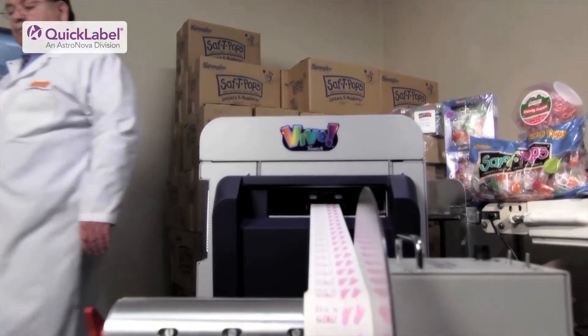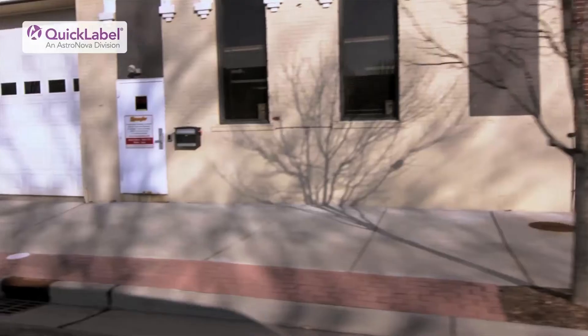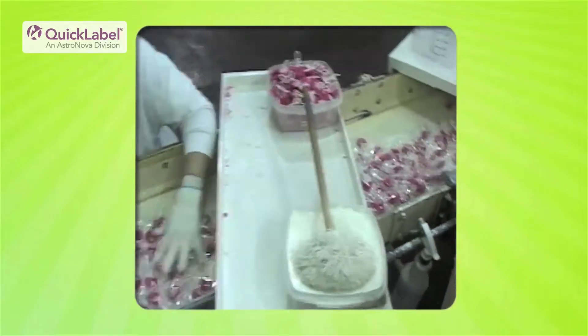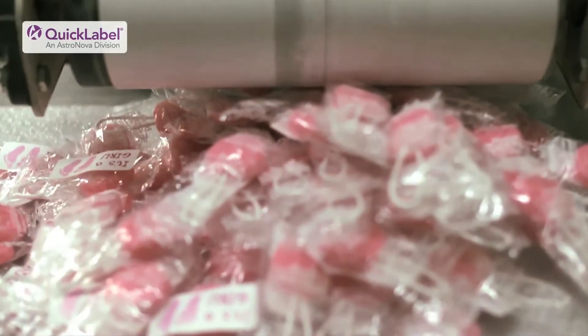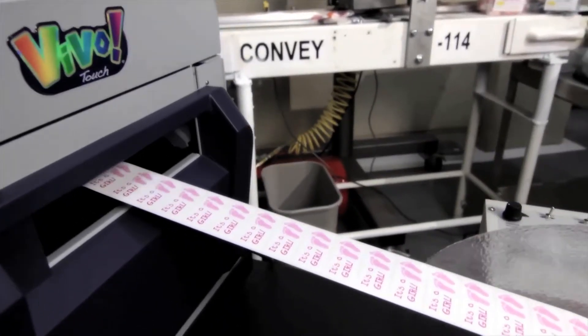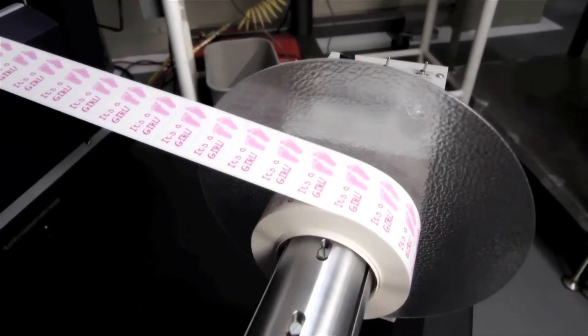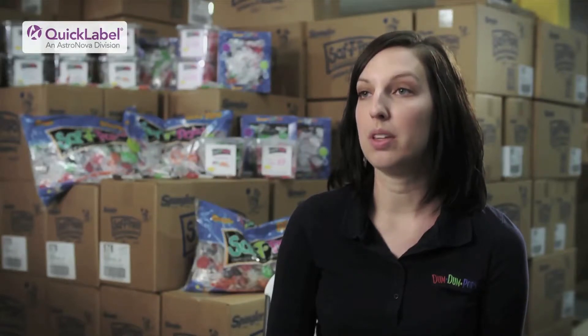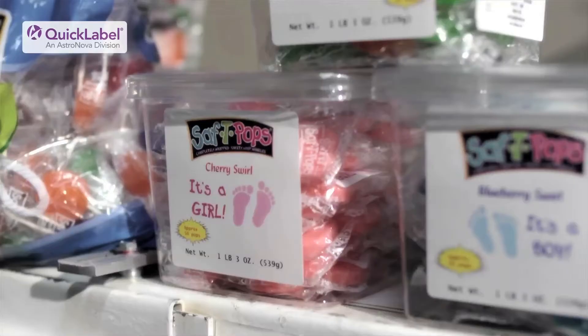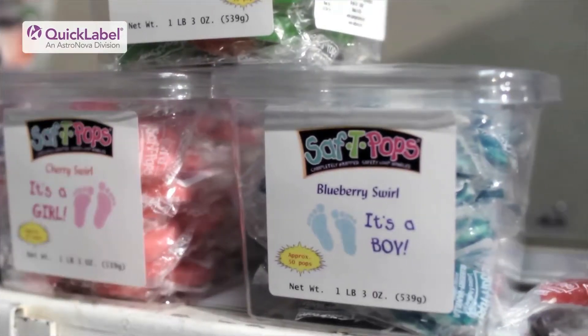The Vivo Touch has been very helpful in breaking into shorter runs because we're able to print and apply the label at a separate facility not directly tied into our production department, which runs very high-speed lines for Safety Pops. This allows us to have a side operation that we can customize for the consumer. The Vivo Touch has been instrumental in helping us roll out the Safety Pops custom program — it's been easy to work with, it prints fast, and it's a high-quality print. It very definitely matches the customer's expectation. It doesn't look like just a label you'd print off your computer — it looks very nice, very high quality. It's not something you could just do at home.